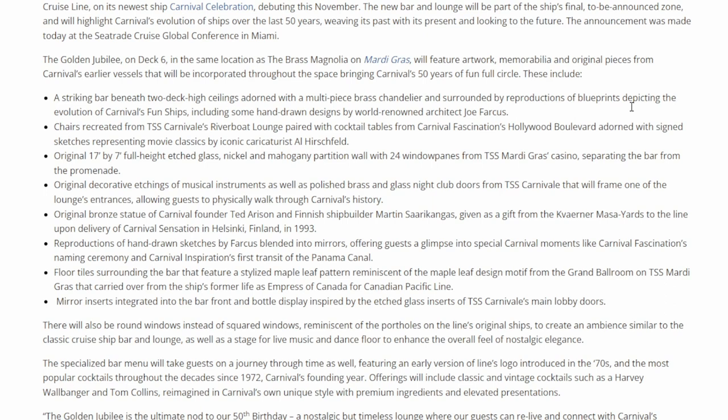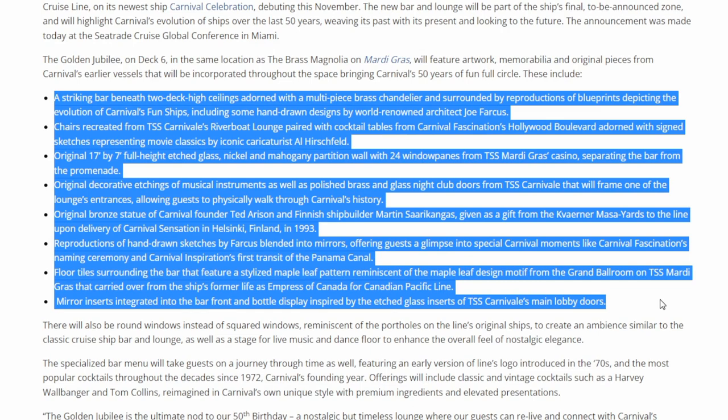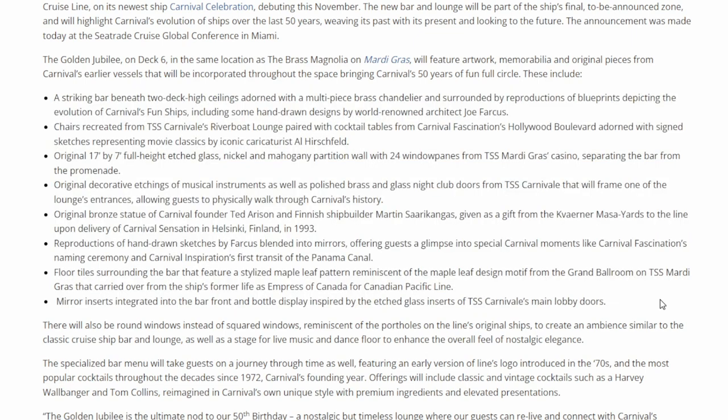The bar is surrounded by reproductions of blueprints depicting the evolution of Carnival's Fun Ships, including some hand-drawn designs from world-renowned architect Joe Farkas. Here is a lot of the information about all the intricate details they're putting inside the Golden Jubilee. It's going to have all these details from previous ships coming together to complement this one unique bar space. It's also going to have a statue of Ted Arison, who is the company founder. I think some of the coolest features are the round windows reminiscent of the portholes that used to be on these older ships.